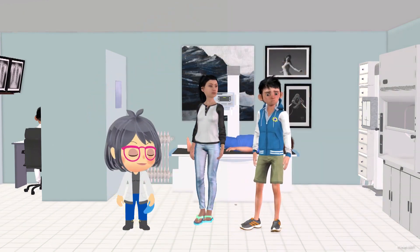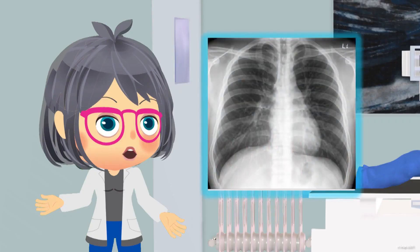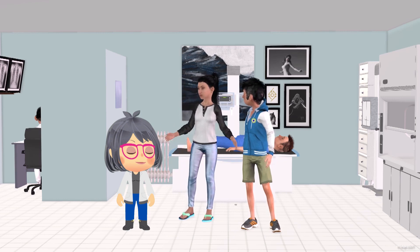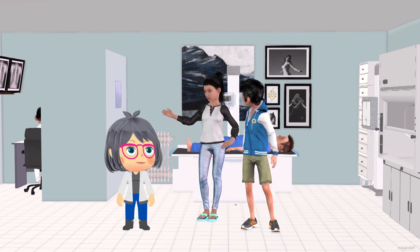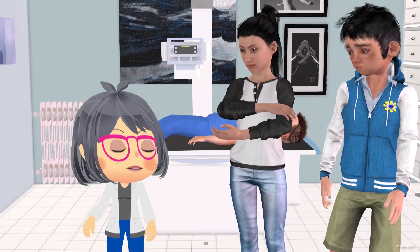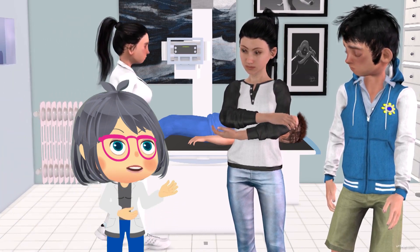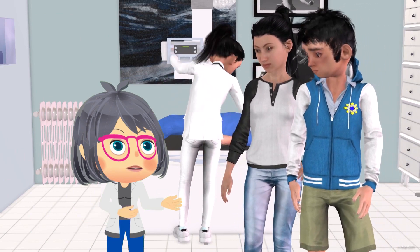It looks like we are in a clinic. Correct! We are. Do you remember the first time you had a chest x-ray? Yes, it was for a medical checkup. X-rays use radiation, so the work of the technician who operates the x-ray is an application of radiation technology. That's just the tip of the iceberg. You see, medical centers like this and hospitals need medical professionals that are trained for equipment like these.